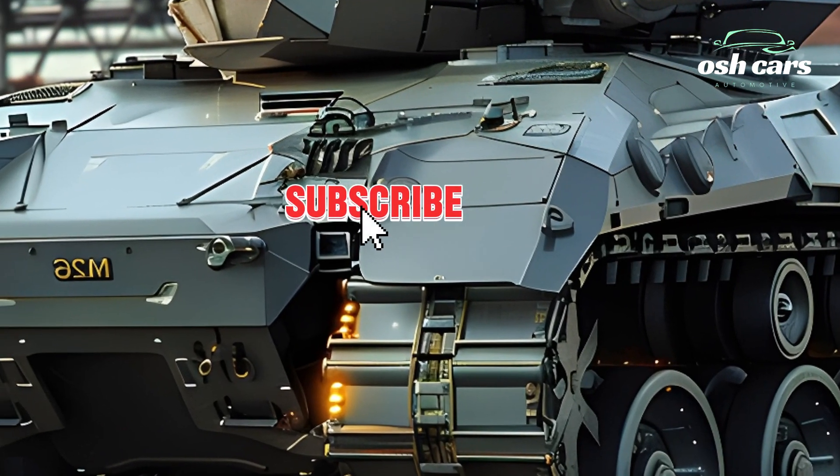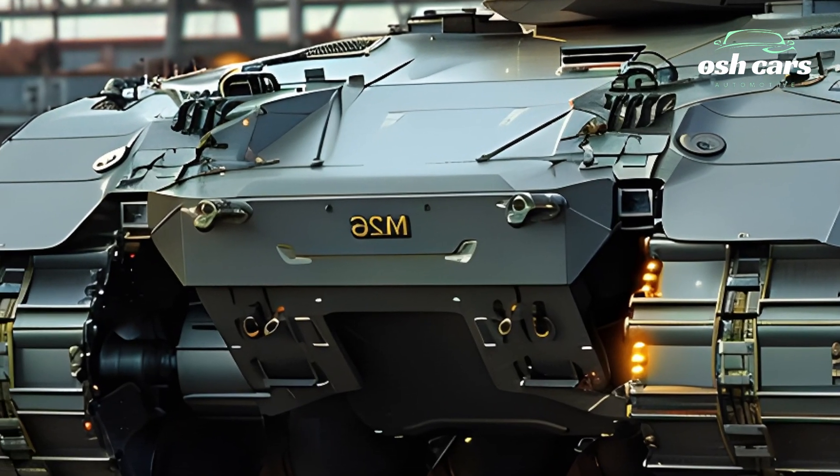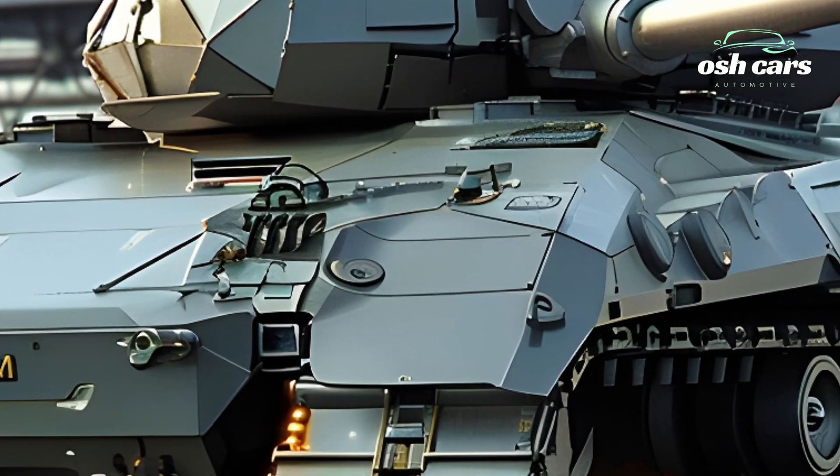By reviving and modernizing the Pershing, the U.S. military brings a legendary name back to life, equipping it with the tools to dominate the battlefields of the 21st century.